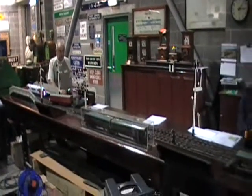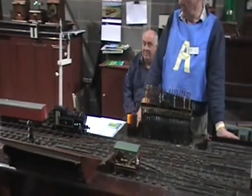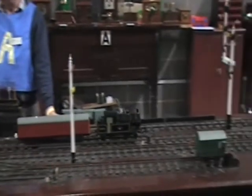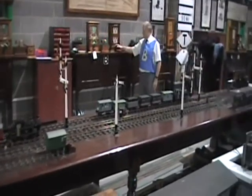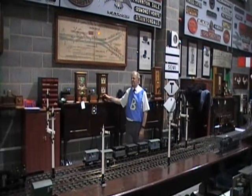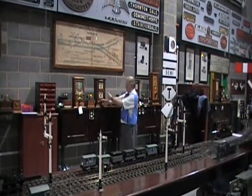The train will now start from T. The signalman at A watches the train approach, and after it passes the home signal, replaces the signals to danger as a protection arrangement. He then sends 'train entering section' to the signalman at B, which is 2 beats on the bell. Signalman B acknowledges with 2 beats and turns his instrument to train on line — the red section.